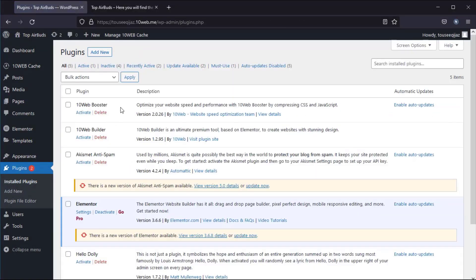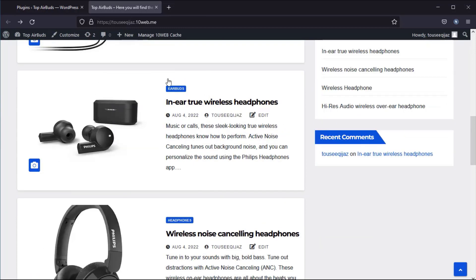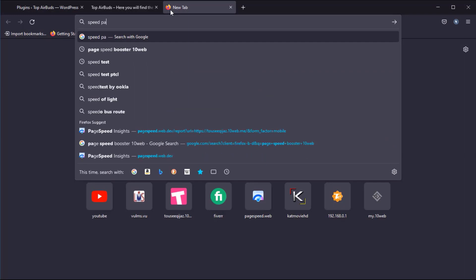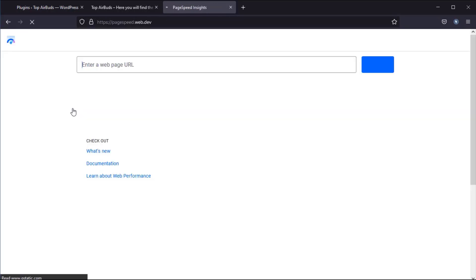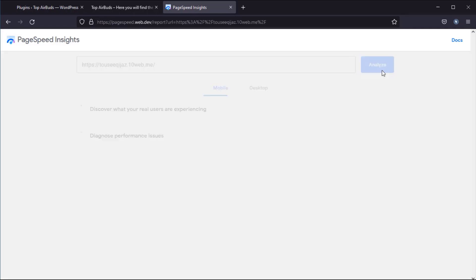Here is my plugin, which I already installed and not activated yet. And this is my website. First, I will check my website score without activating the plugin. Go to PageSpeed Insights, copy your website link, and paste it here.